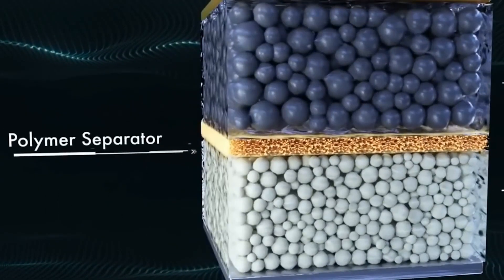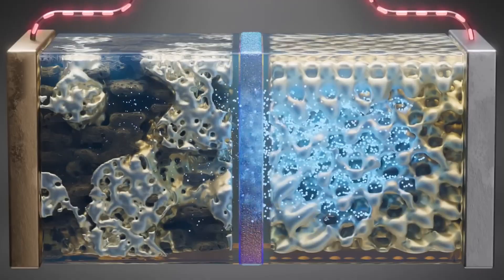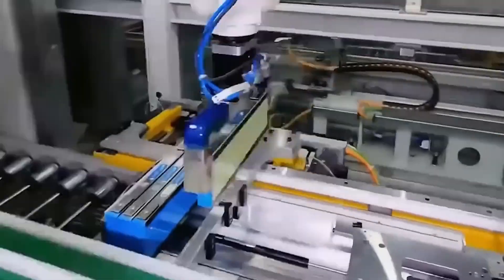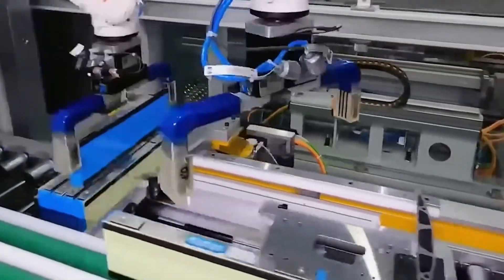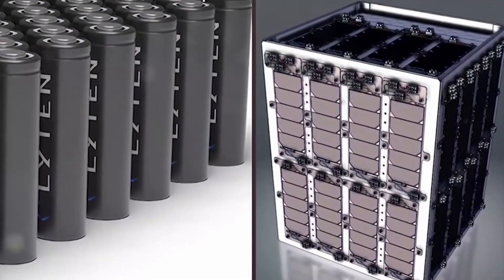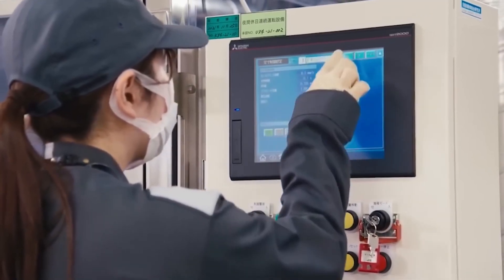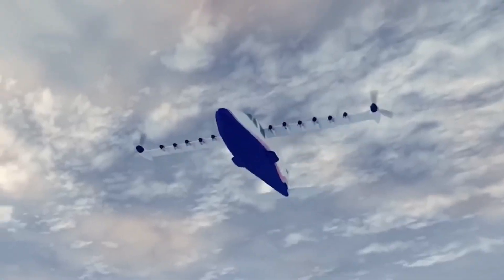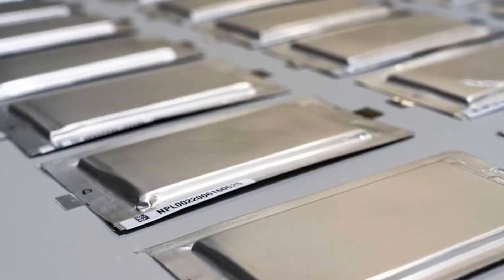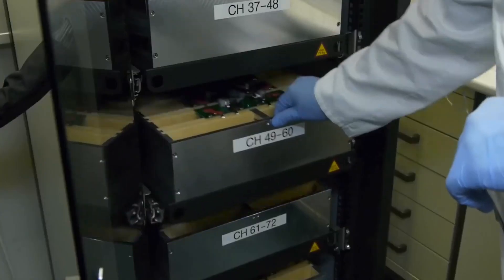The sulfur-selenium battery cells that they use may be layered one on top of the other without any case being placed around them. If the casing that normally surrounds individual cells is removed, then more energy may be stored within the same amount of space. This is a significant benefit when it comes to incorporating batteries into the framework of an airplane. Additionally, this enables the cooling systems for the cells to be more compact and lower in weight.